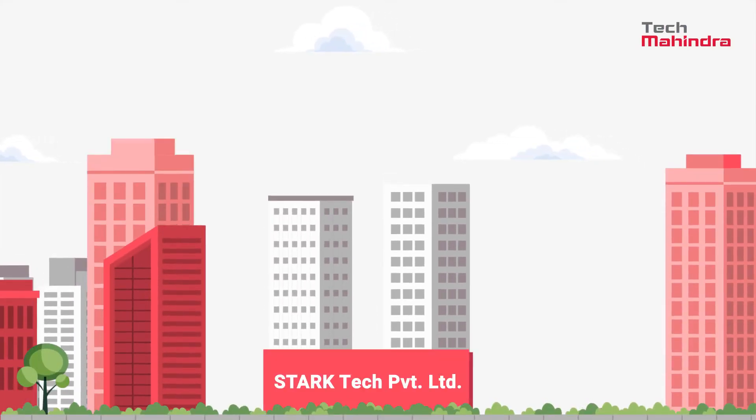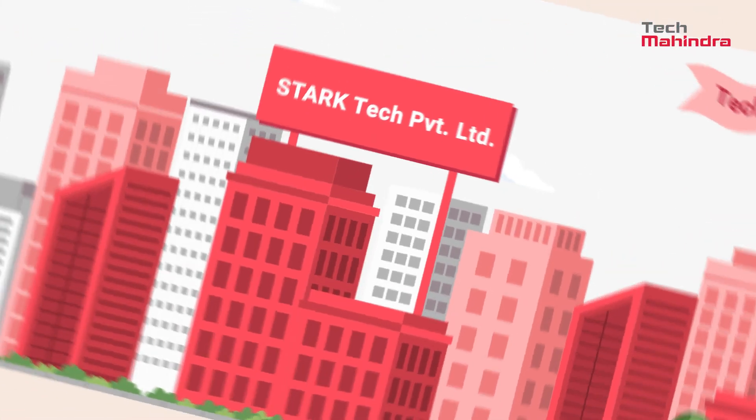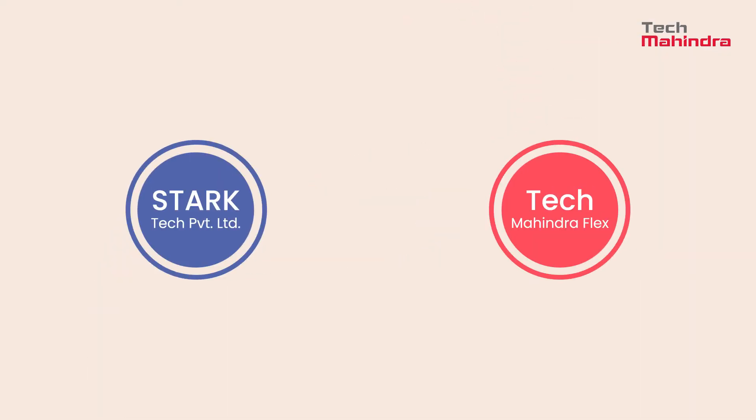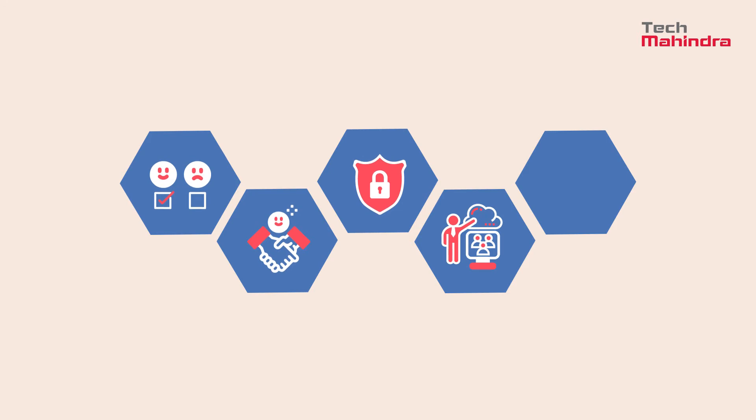Organizations like Stark Tech Private Limited can leverage the power of Tech Mahindra Flex Digital Workplace Services, which offers end-to-end, seamlessly integrated, experience-centric, highly reliable, and secured workplace platforms and services for customers from various scales and industries.